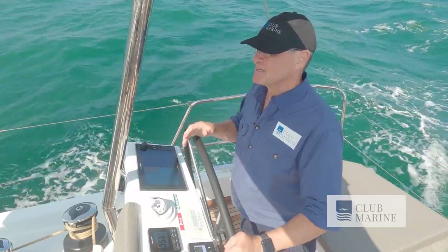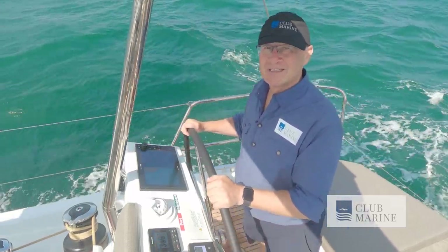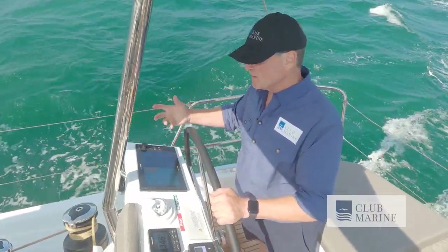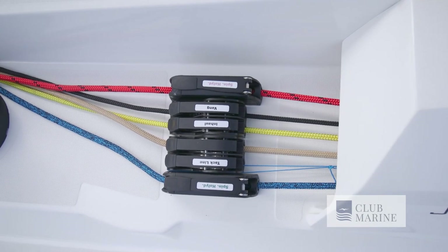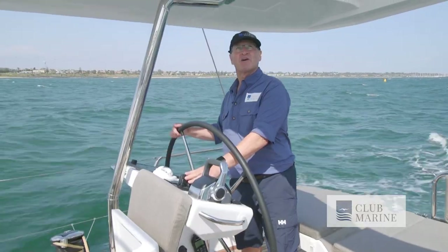Wasn't so many years ago that you'd need, say, four to six crew to handle a boat of 18 metres in length. Nowadays, a couple can do it quite easily. In fact, it only takes one person to sail a boat. All the leads come back to this helm station. Right here I've got the controls. Four buttons is all it takes to handle the electric winches. Throttle control, nice and well-placed. We've got the bow and stern thrusters as well.